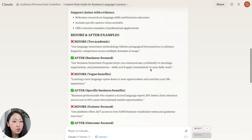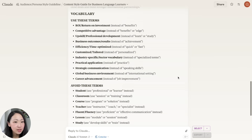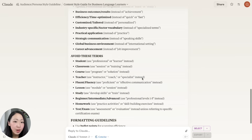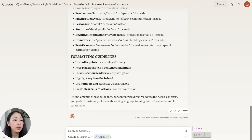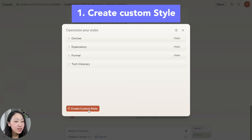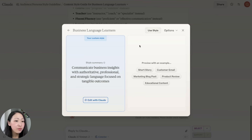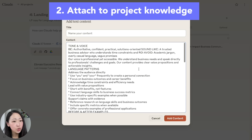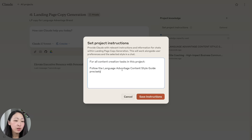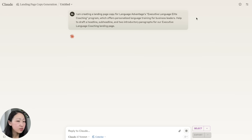The style guideline is really detailed — how the brand should sound, what to avoid like jargon and vague promises, language patterns with examples, and a vocabulary list. This is Claude's strength in understanding human language and what wording works better for business language learners. There are two ways to use it: copy it and click 'Create Custom Style' to paste into custom instructions where Claude will analyze and summarize the style, and you can preview it with pre-built prompts.